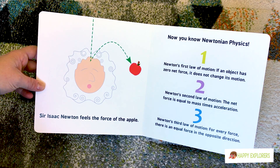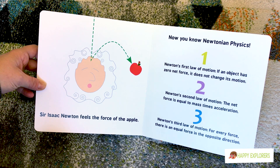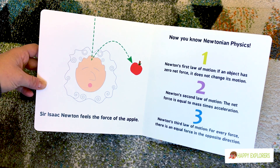Now you know Newtonian physics. Newton's first law of motion: if an object has zero net force, it does not change its motion.